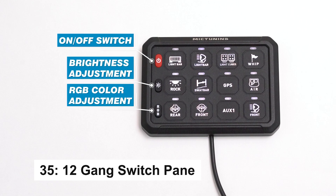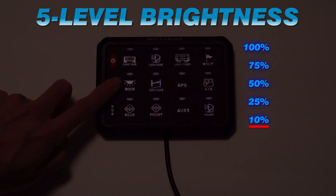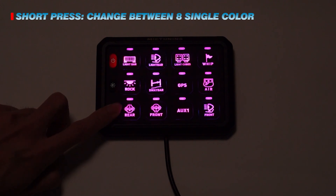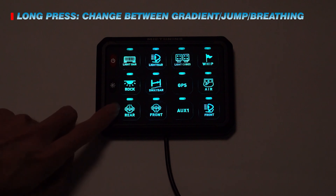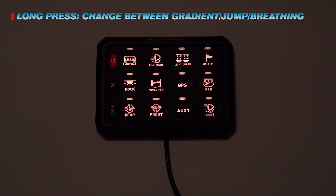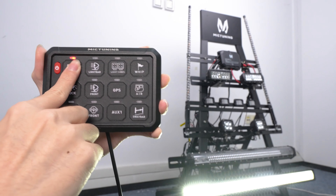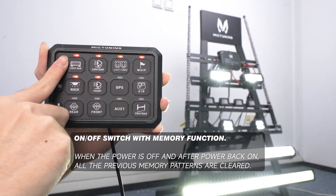Imagine controlling every key function of your car with just a simple touch. The 12-gang switch panel makes this a reality with its easy-to-operate silicone buttons that offer tactile feedback, even in the dark. Designed for maximum convenience, this panel lets you adjust brightness, switch RGB lighting, and control various systems with precision. Built from sturdy aluminum alloy, it's waterproof and ready for harsh environments. With the flexibility to connect to ACC or directly to the battery, and the option to mount it horizontally or vertically, it's the perfect upgrade for any vehicle.